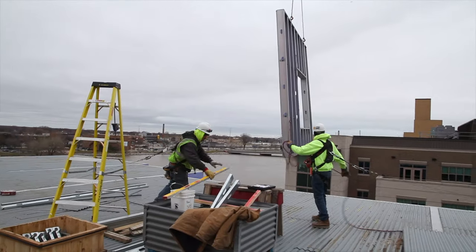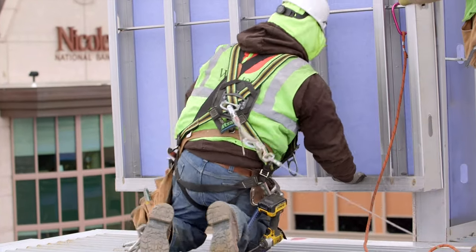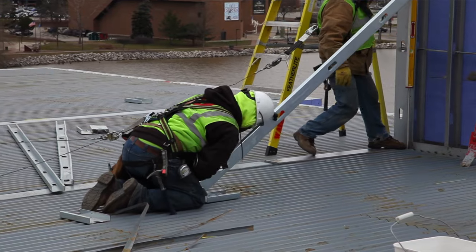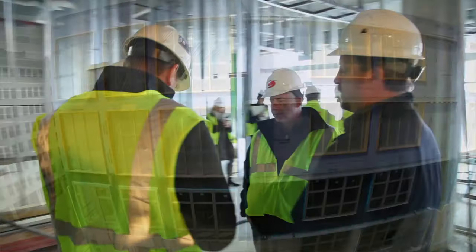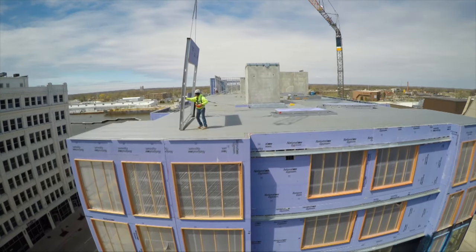Our competition isn't other framing and drywall contractors. Our competition is really the complacency with how some of the projects are driven. With cold-formed framing, it is a really efficient product — it really has changed the way we can put together a building. These days it's all about teamwork. Integration is number one. With Walltech, you're going to get a quality installation every time.